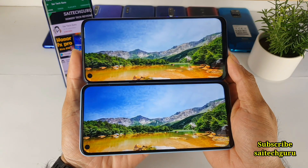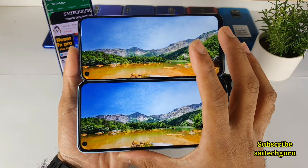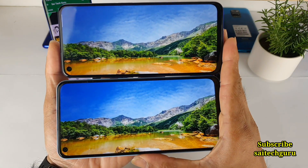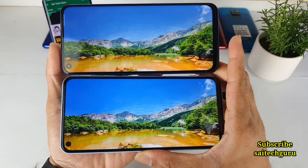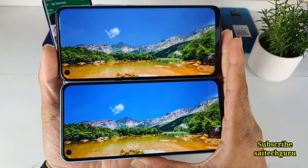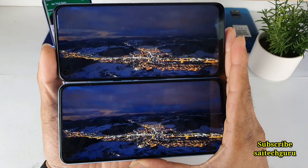In terms of display size, both are kind of the same — there is no difference there. Both are having the same kind of IPS LCD panel, between the Realme 6 and the Redmi Note 9.